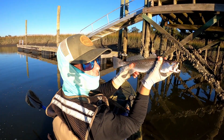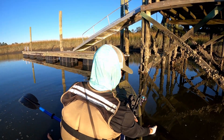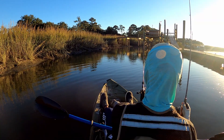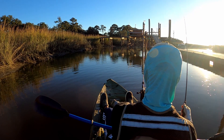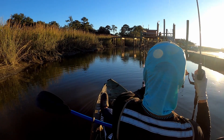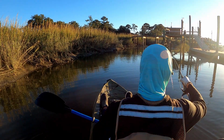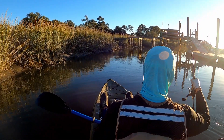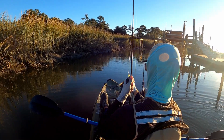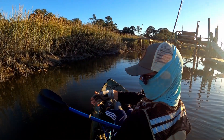Nice little trout — choked that swimbait. 16-inch trout, I'll let him go. Let's see if we can get to it. Another little tiny flounder — see you buddy.